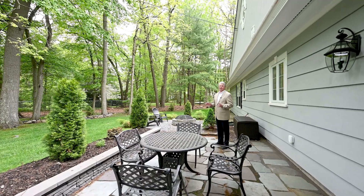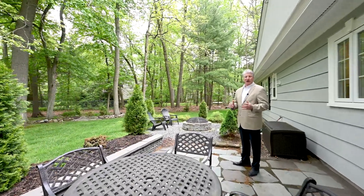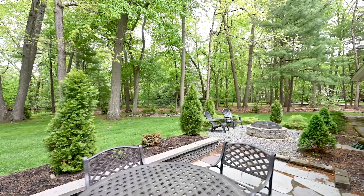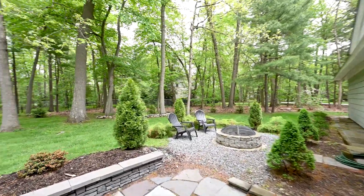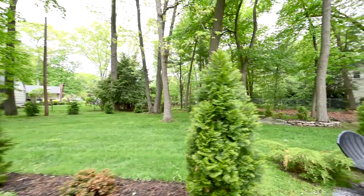You're going to love the backyard here at Lovejoy Road. You've got a very private patio right off the kitchen, a fire pit adjacent to that, a wooded area, and an open area where you might have your kids playing or set up a tent for a function.